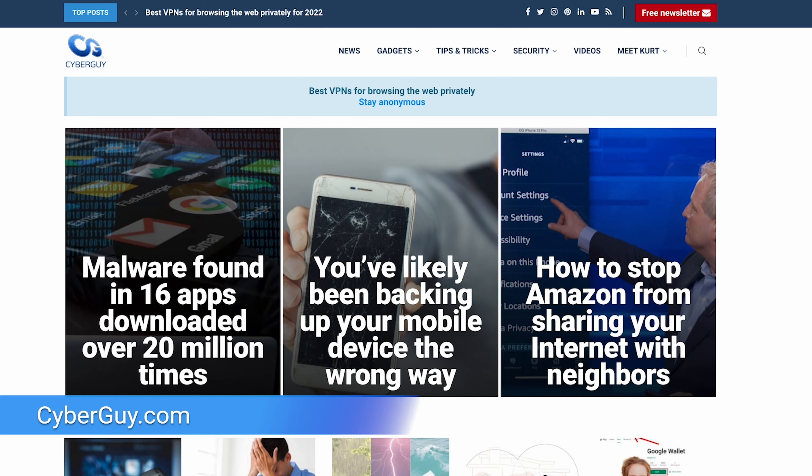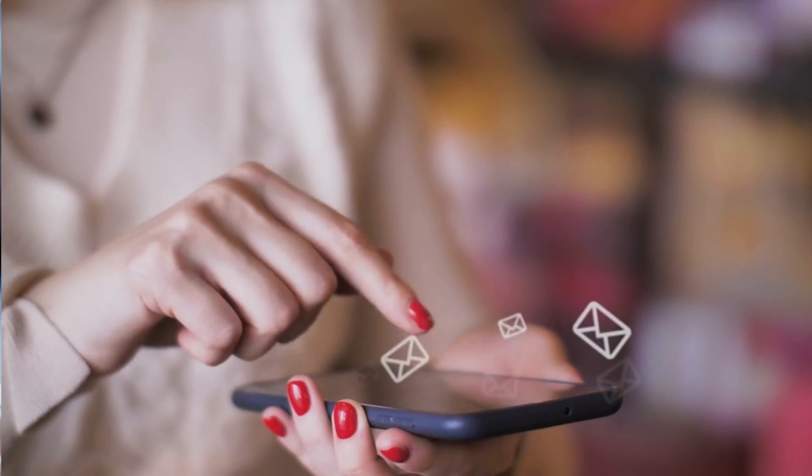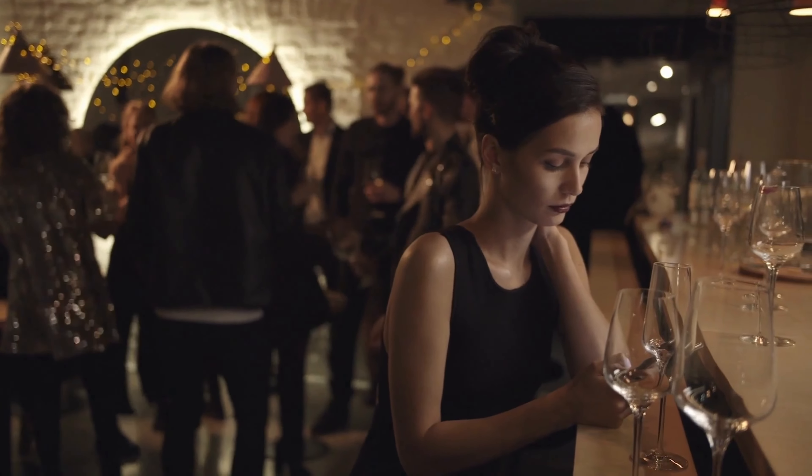Let's face it, we all need our updates from time to time, whether it's from our favorite social media app, work email, or your calendar. Notifications are incredibly useful. At other times, however, they can be annoying — a complete distraction.